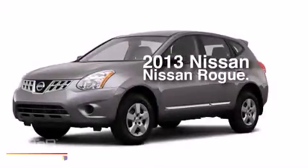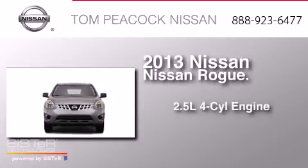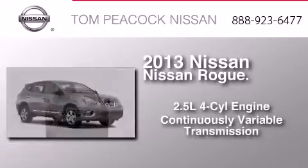This is a brand new 2013 Nissan Rogue. It has a 2.5-liter four-cylinder engine and a continuous variable transmission.